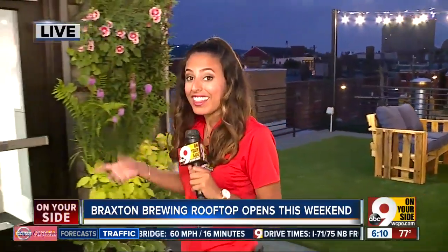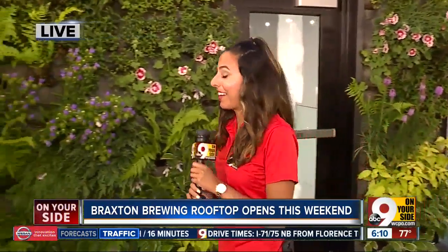This is a $5 million expansion for Braxton Brewing, and it has more unique things up here. Jake Rouse is here and he's going to talk to us more about what unique qualities you can expect here at the rooftop.